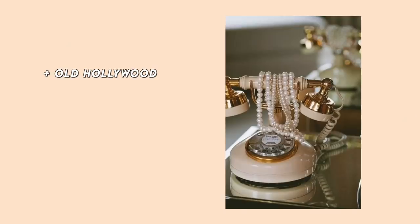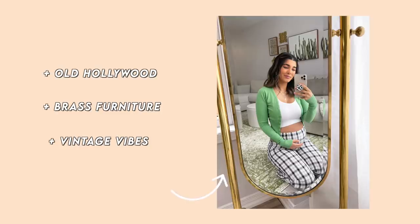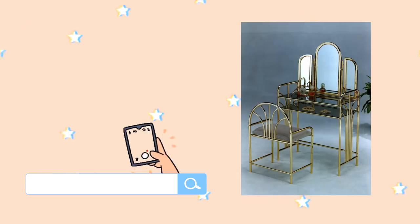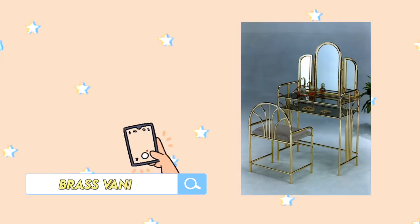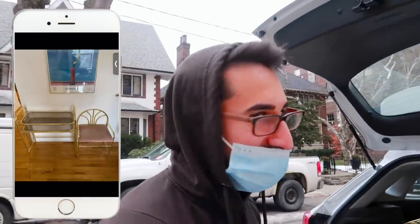I've really been loving vintage brass furniture — that's something that's been on my list. I have a mirror I'm obsessed with, and something else I really wanted to find was an old Hollywood brass vanity. I headed on over to Kijiji, typed in brass vanity, and this came up. We got our vanity set!